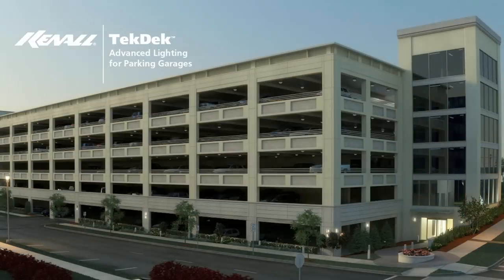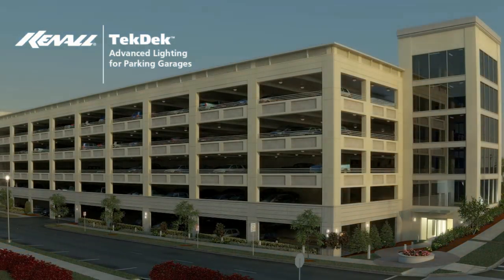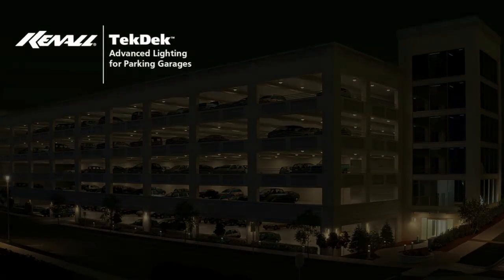At sunrise, SmartSense detects the increase of ambient light and deactivates perimeter luminaires. At dusk, SmartSense re-establishes the standby mode.